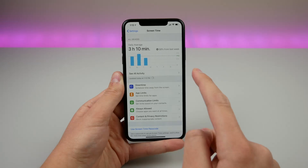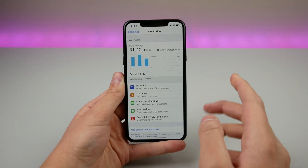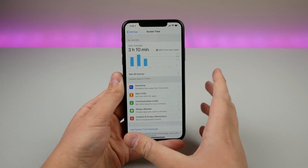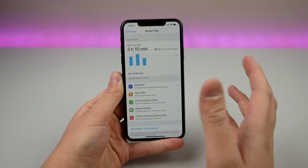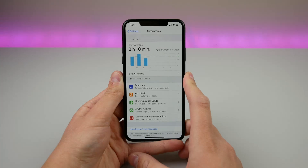The next change is a fix for Screen Time. There was a glitch where, if you're a parent and you set up a passcode and give your phone to your children, they could actually bypass all the Screen Time limits you set up without even entering a passcode. That has been fixed in iOS 13.3.1 — definitely a huge bug fix.